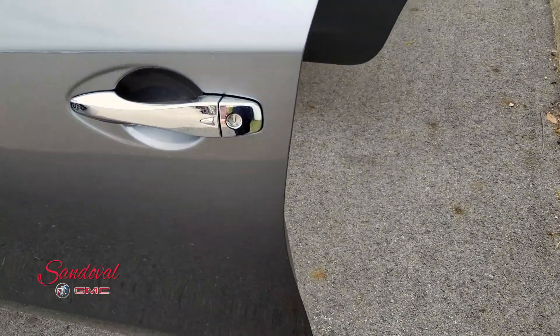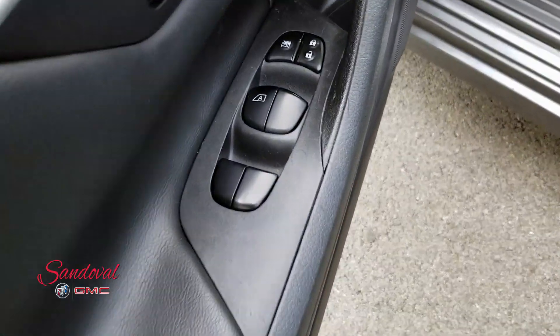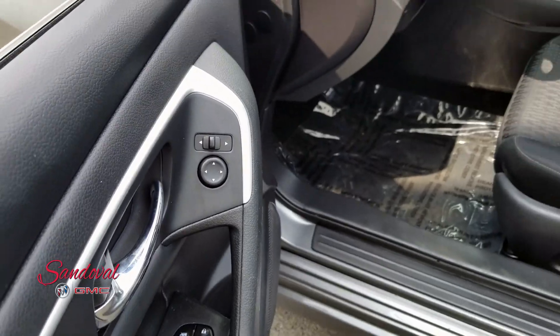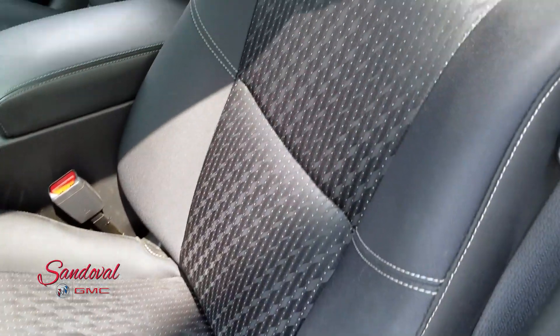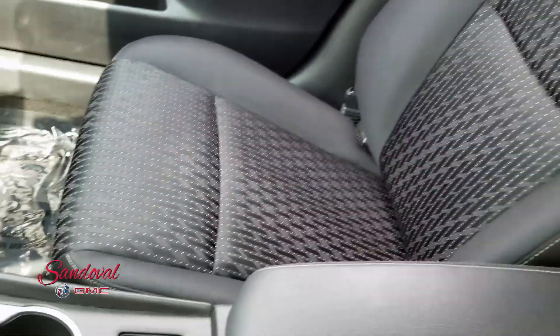If you have that key in your pocket, hit that button right there and it'll unlock your car so you don't have to touch the key fob at all. You have the power locks, power mirrors, power windows, and black cloth seats which are nice and clean as you can see for yourself.